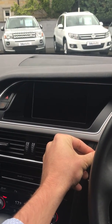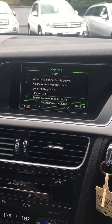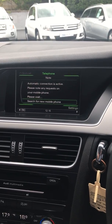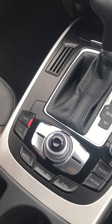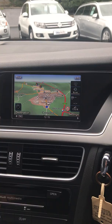We start the car. Your screen here controls all of your music, your Bluetooth and the satellite navigation. It's controlled down here, so it's simply a touch of a button to navigate to where you want to go and then you can go from there.